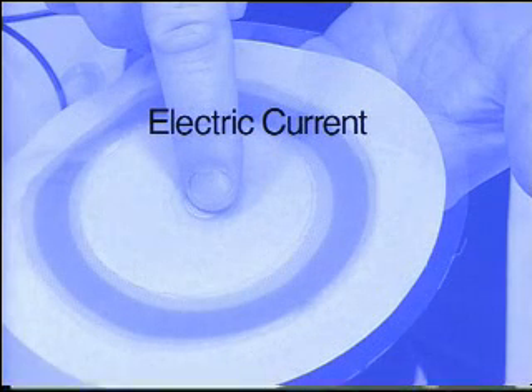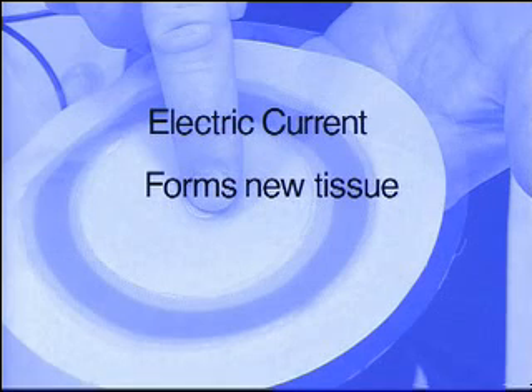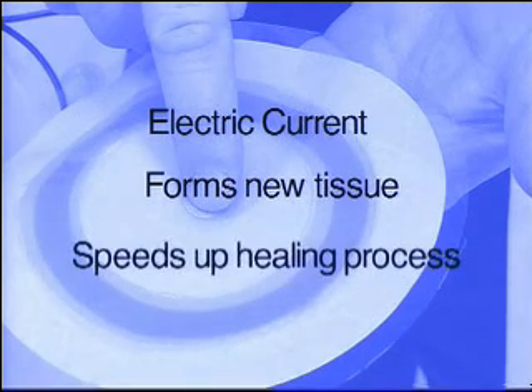When cut, the body naturally produces a low-level electrical current that begins to form new tissue. The electric bandage, when applied to a wound that is difficult to heal, adds to that current and speeds up the tissue repair process.